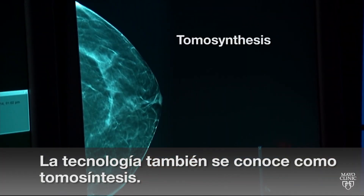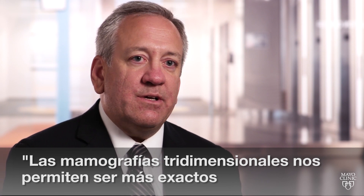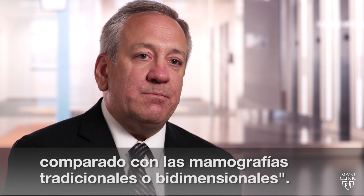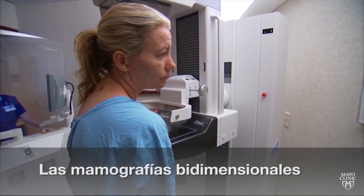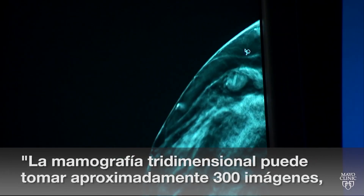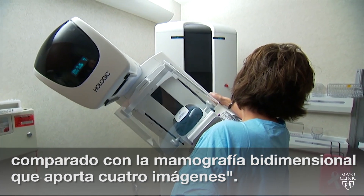The technology is also called tomosynthesis. 3D mammograms allow us to be more accurate in our ability to detect and diagnose cancer as compared to traditional 2D mammograms. 2D screening mammograms provide only two images of the breast. The 3D mammogram would obtain approximately 300 images as compared to the 2D mammogram, which is four images.